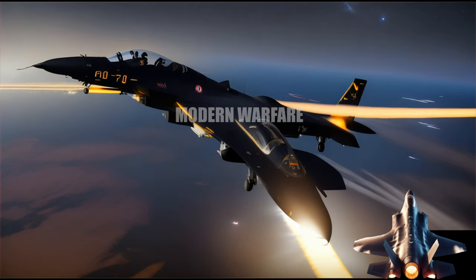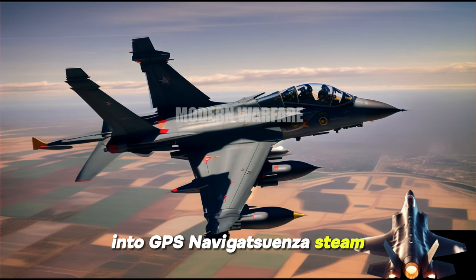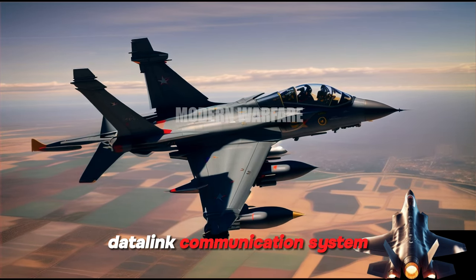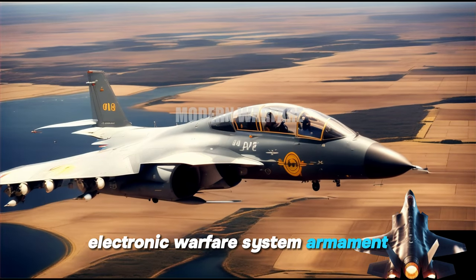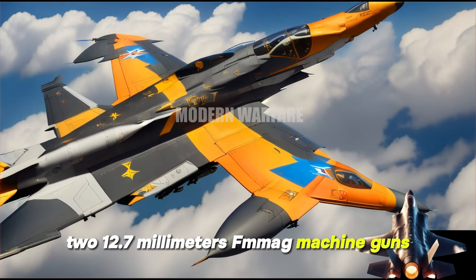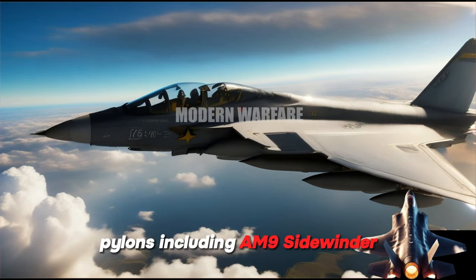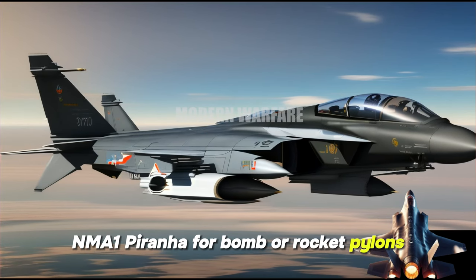Avionics: Elta EL/M-2052 radar, INS/GPS navigation system, datalink communication system, and electronic warfare system. Armament: Two 12.7 mm FN MAG machine guns, four air-to-air missile pylons including AIM-9 Sidewinder and MA-1 Piranha, and four bomb or rocket pylons.